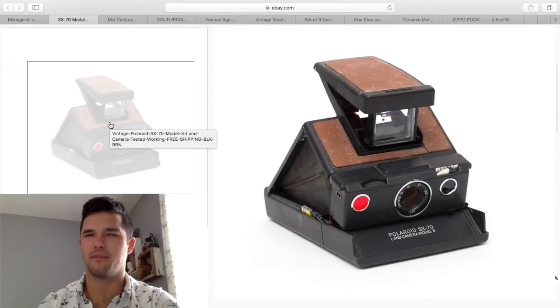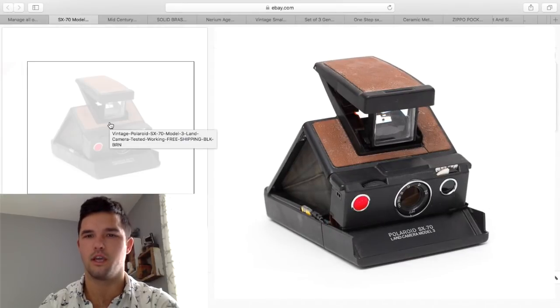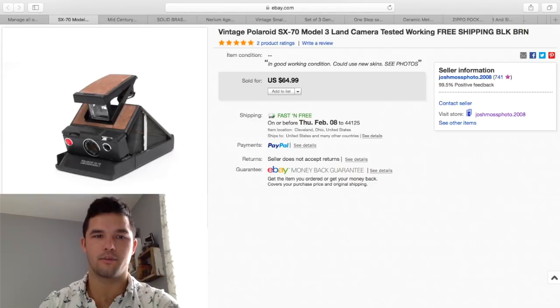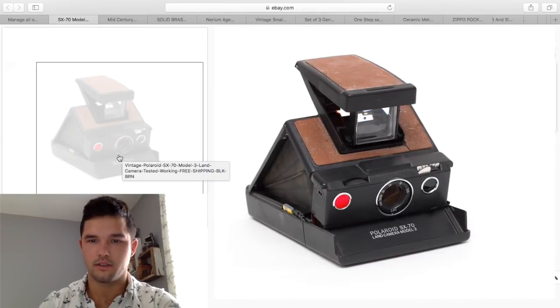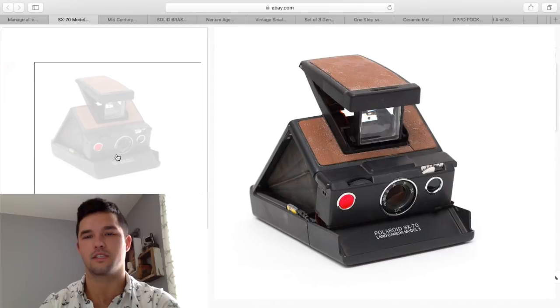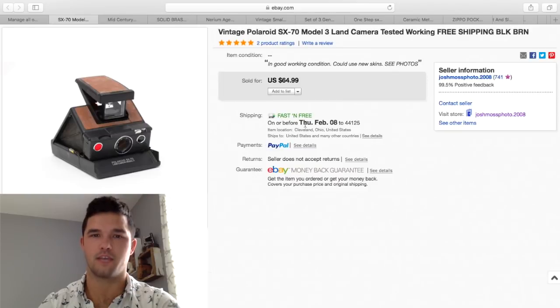Here is another SX-70. I paid about $20 to $25 for this one. It does have some cracking on the leather, which is very common — you can buy restoration kits for about $20 on eBay with brand new leather. I sold this one for $64.99. When you buy these cameras, this one is a Polaroid SX-70 Model 3. Different models bring different money, so take your time and look them up. If this were an original silver and brown SX-70 with no model number, you'd get about $100 to $120. This one was fully tested and sold for $65 — just not as sought after.